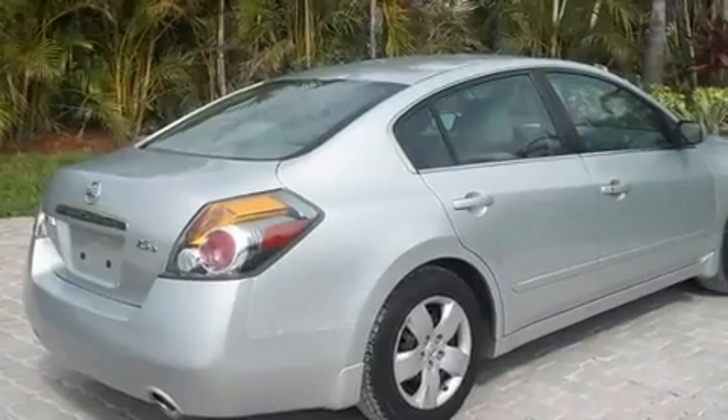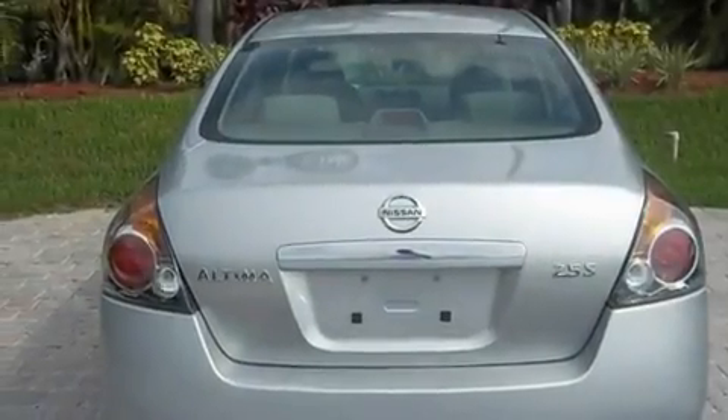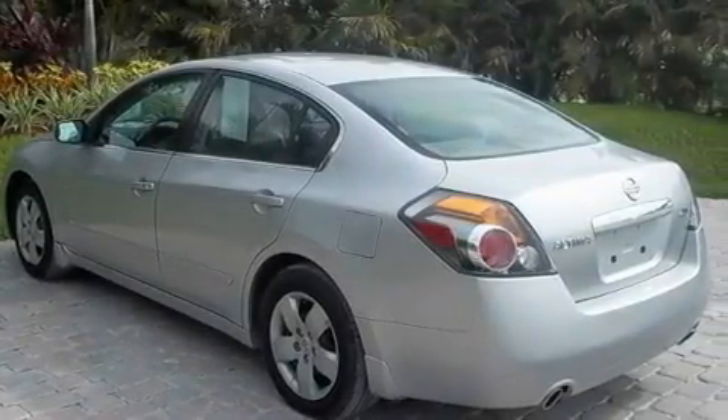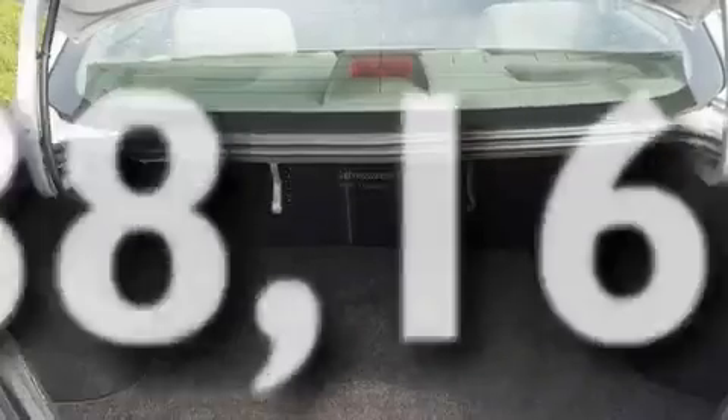Its top features include air conditioning, a split folding rear seat, cruise control, a CD player, a multi-link rear suspension, a security system, a passenger side vanity mirror, rear impact crumple zones, a rear window defroster, and this vehicle has less than 39,000 miles.